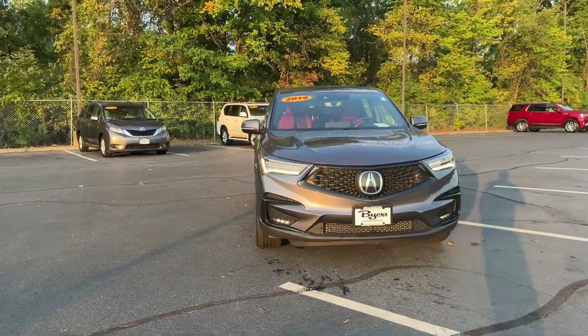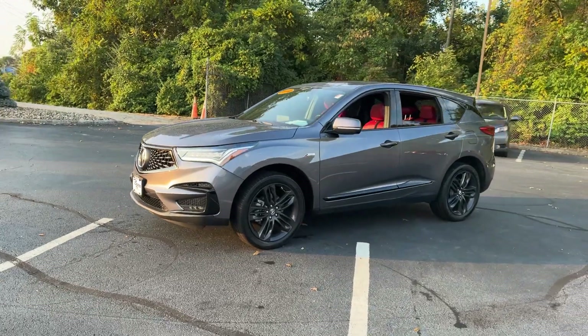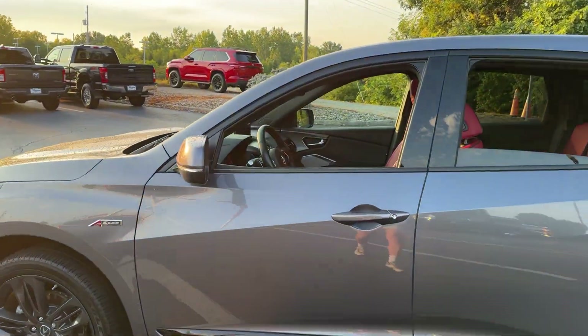Introducing the 2019 Acura RDX. With less than 50,000 miles on the odometer, this vehicle provides excellent value. Who says you can't have it all?